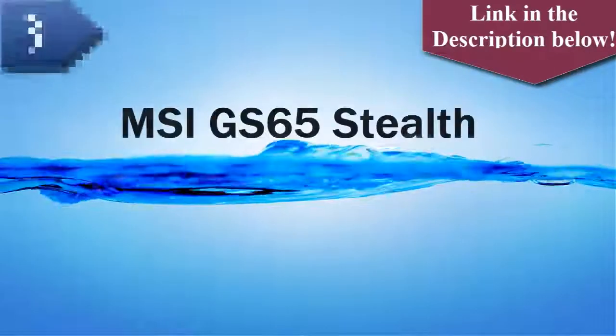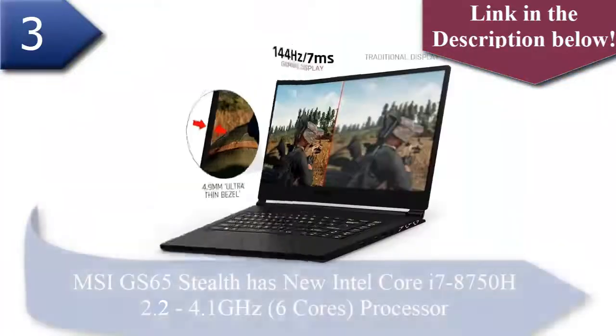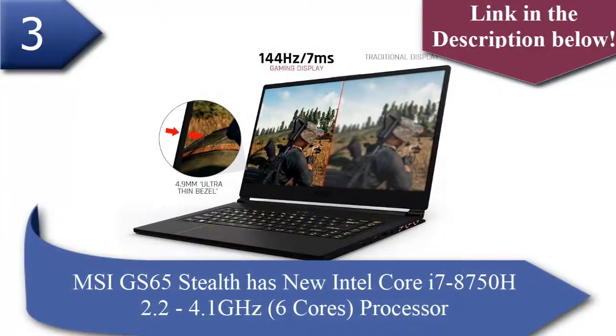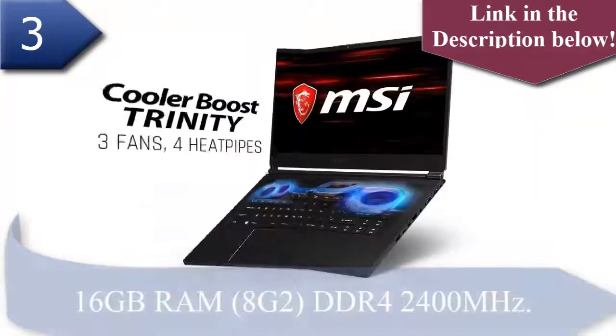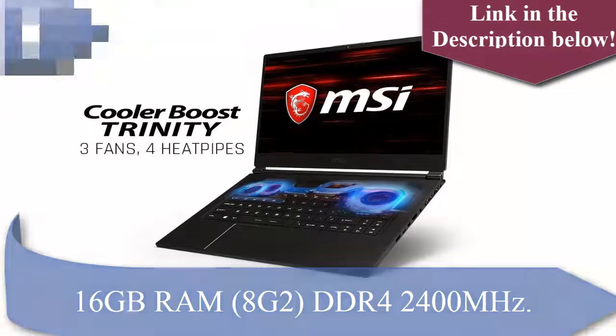Number 3 laptop is MSI GS65 Stealth. The MSI GS65 Stealth has a new Intel Core i7-8750H processor running at 2.2 to 4.1 GHz with 6 cores, and 16GB RAM with 8GB DDR4-2400 MHz.